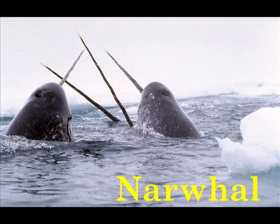N is for Narwhal. The male Narwhal grows a single tusk that can be 7 to 10 feet long.